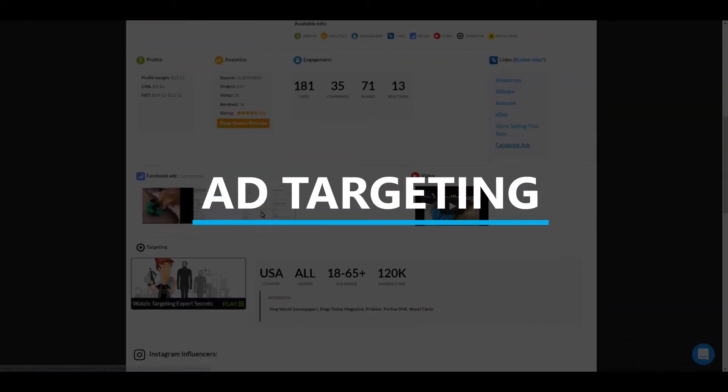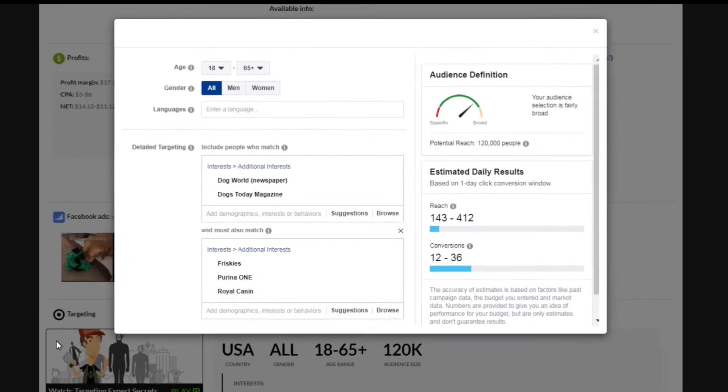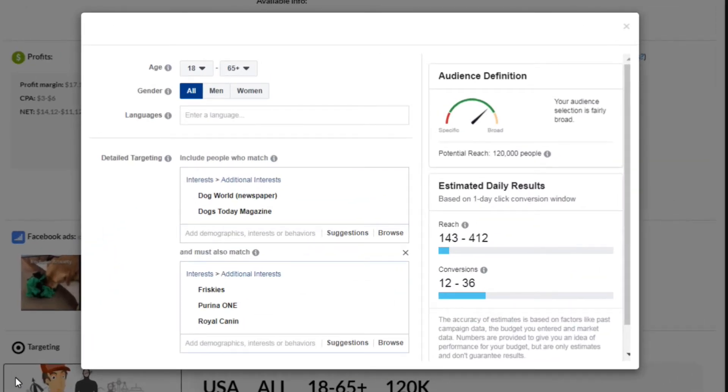Now let's look at how you might target this for ads. They have men and women between the ages of 18 and 65 with interests in pet magazines, and they also have pet foods listed. With these settings, you could expect to reach 143 to 412 people per day, with 12 to 36 conversions per day.